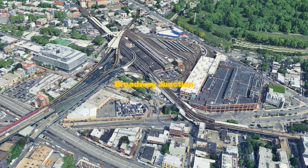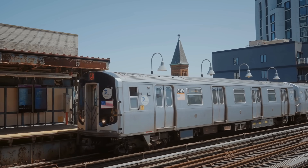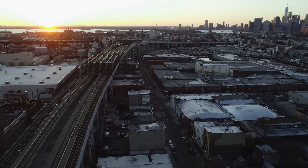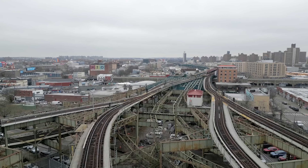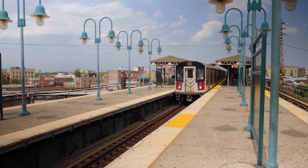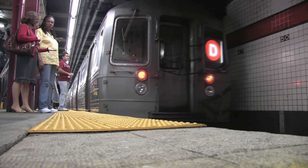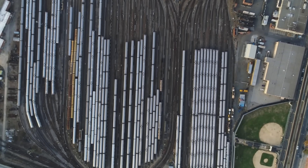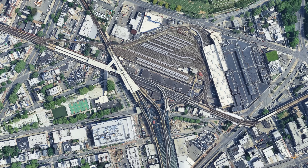Whether Broadway Junction, Queensboro Plaza or Coney Island, all these stations show that the New York subway is much more than just a means of transportation. It is a piece of city history and engineering artistry. Some solutions seem chaotic, others brilliant — but all tell of the challenges of keeping a metropolis on the move. And that is precisely what makes this infrastructure so fascinating: it's complex, uncompromising and uniquely New York.